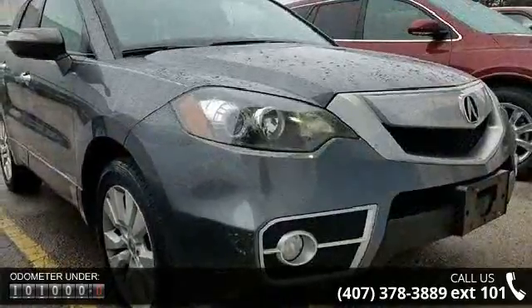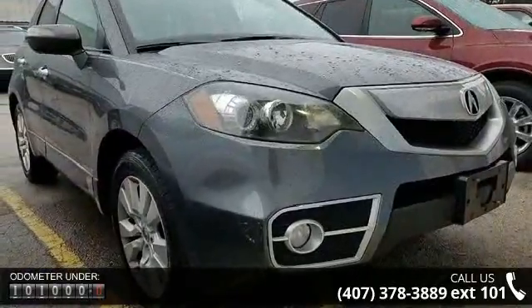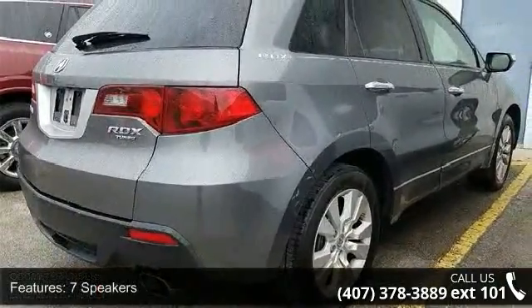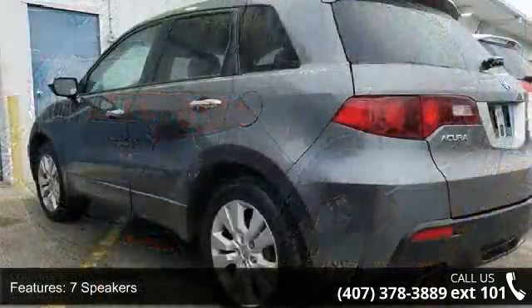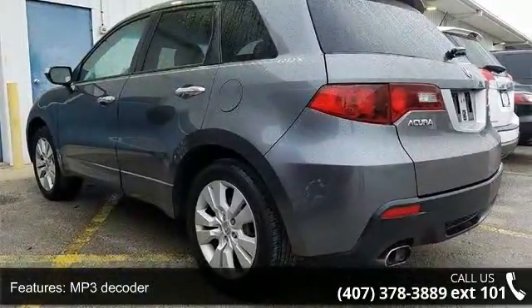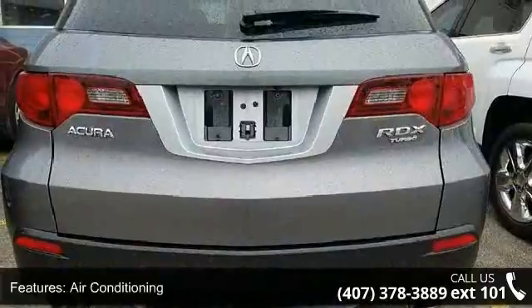7 speakers, MP3 decoder, air conditioning, automatic temperature control, rear window defroster, memory seat, power driver seat, power steering, power windows, and remote keyless entry.